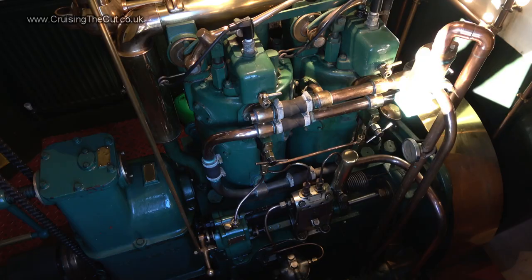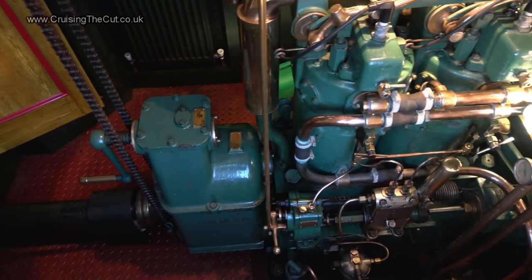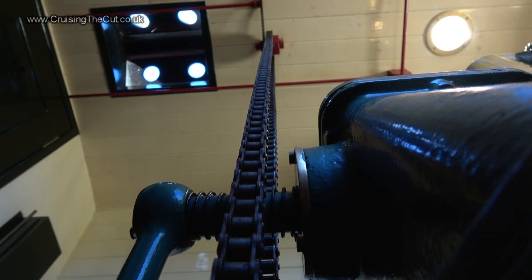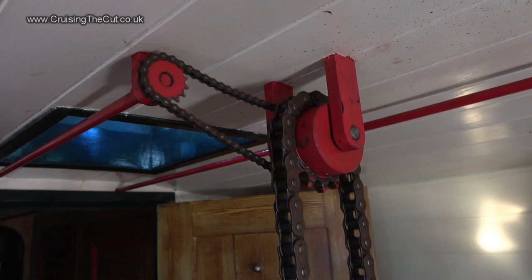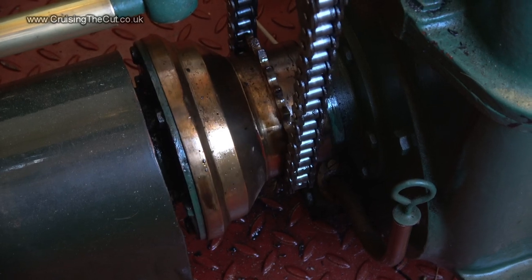I've got the same engine as this. At the back, the prop shaft exits the gearbox and runs under the boatman's cabin to the propeller, which is large because the engine's so low revving. Controls from the helmsman at the back come via a wonderful system of interlinked chains, pulleys and levers. The gearbox and speed control all work this way — it's all very steampunk.